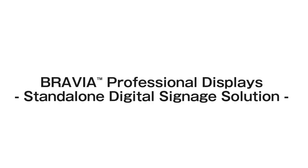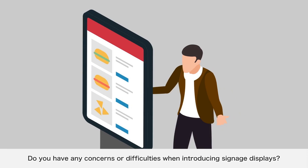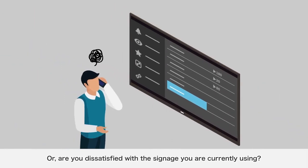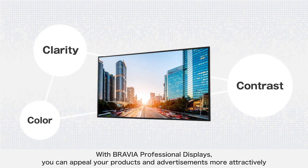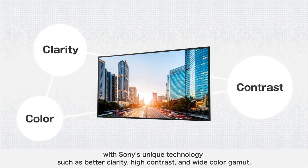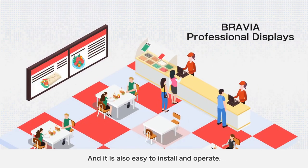BRAVIA Professional Displays: Standalone Digital Signage Solution. For those thinking about introducing signage displays — do you have any concerns or difficulties? Or are you dissatisfied with your current signage? With BRAVIA Professional Displays, you can appeal your products and advertisements more attractively with Sony's unique technology, such as better clarity, high contrast, and wide color gamut. It is also easy to install and operate.